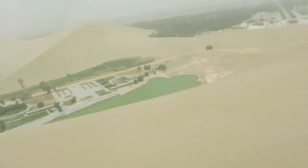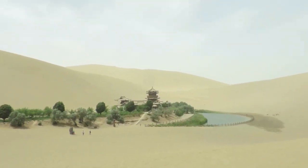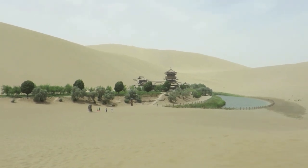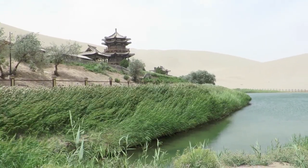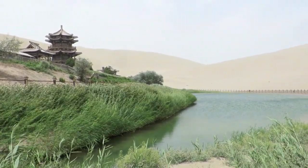Holy crap! I made it! It's amazing. I've only seen pictures of this place — I've heard so much about it, I've seen so many photos. It's cool, it's amazing. I have a great feeling. This is the very definition of an oasis, and that's exactly what it is. It is an oasis.